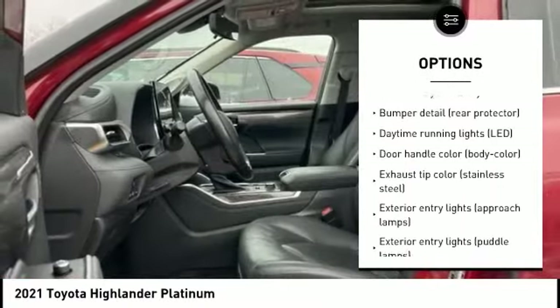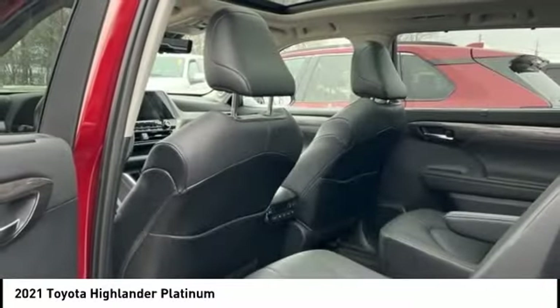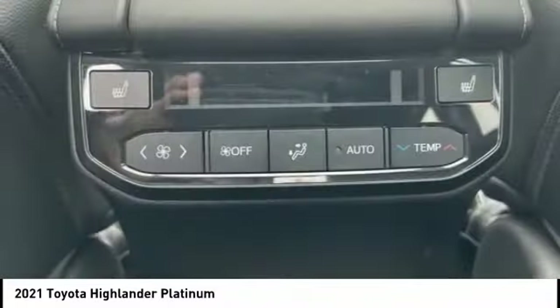Alloy wheels, power liftgate, brake assist, traction control, stability control, remote keyless entry.